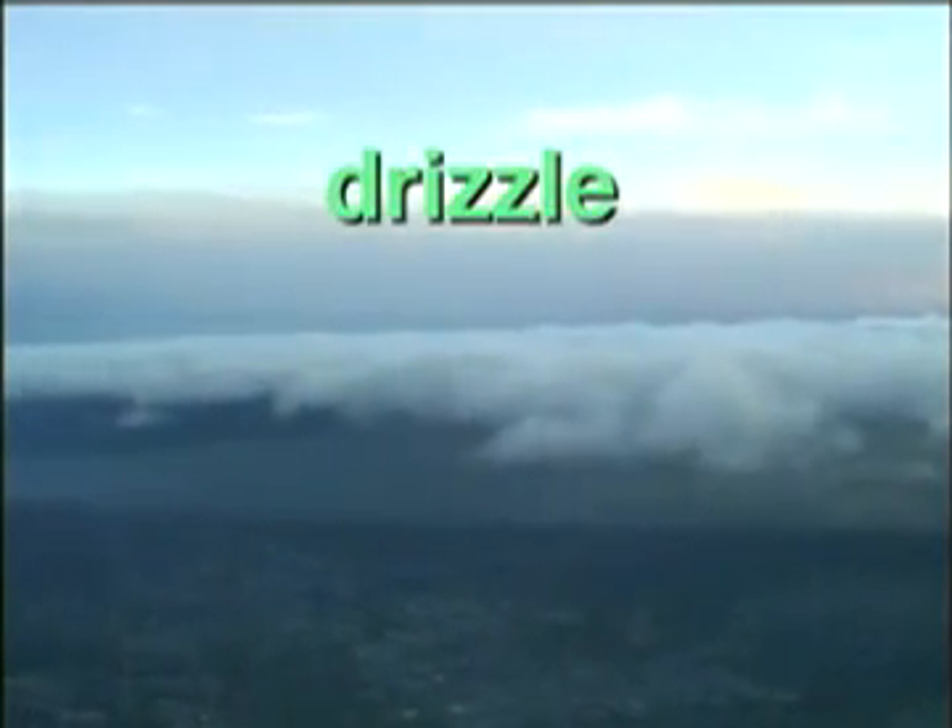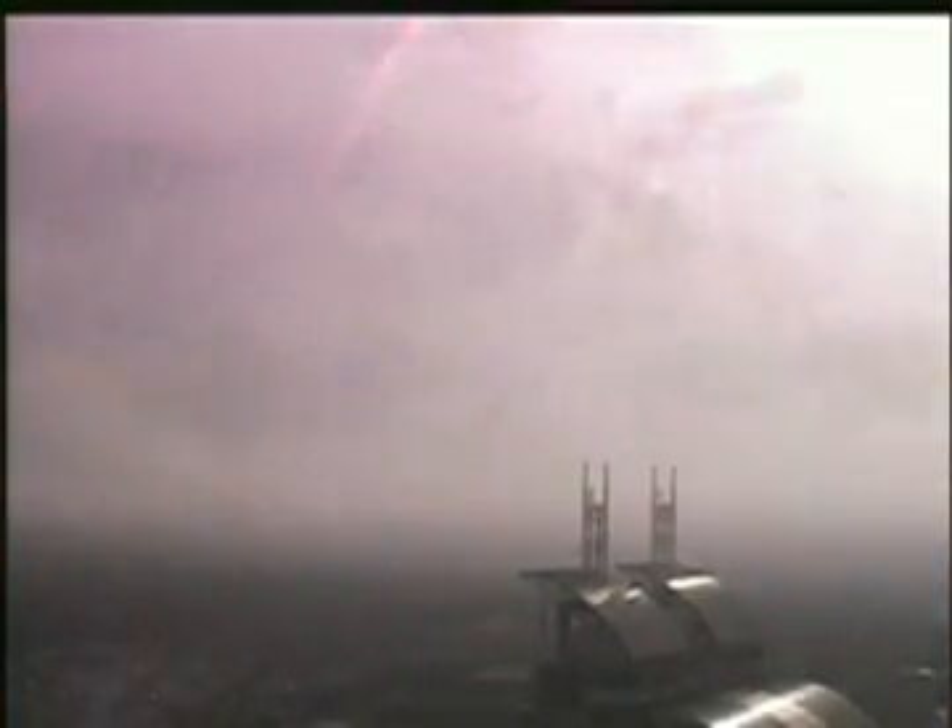Stratus clouds might also make very light rain called drizzle. In the winter, stratus clouds can make light snow called flurries. When they block the sun, stratus clouds keep you from getting warm.